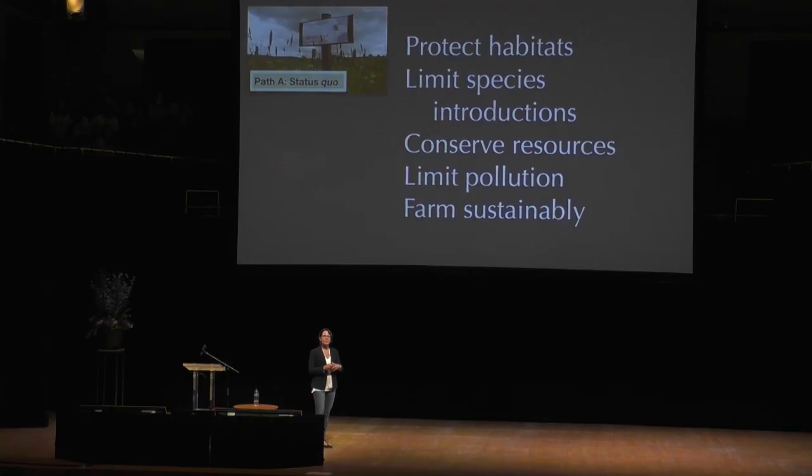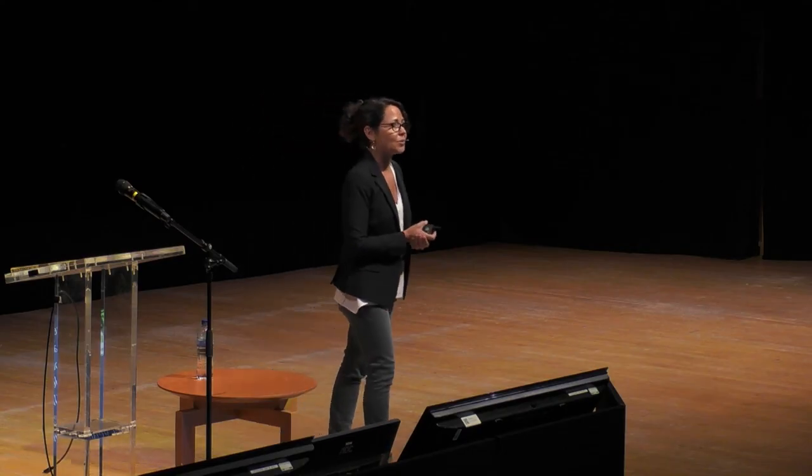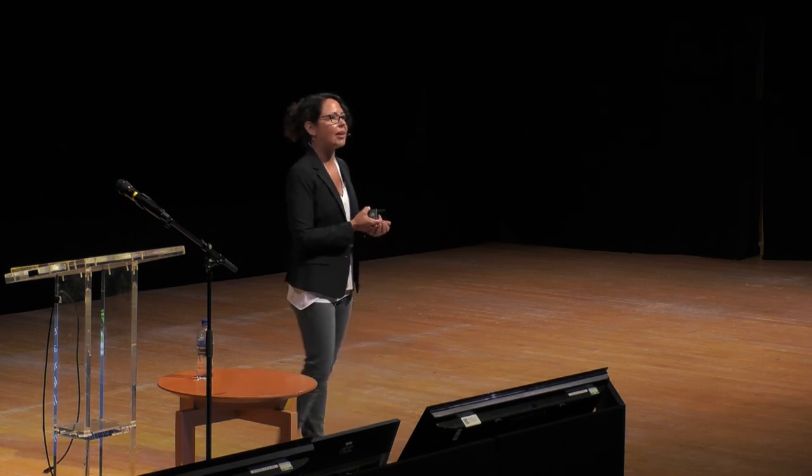To do that, we do have to think about the types of approaches we've been using for a long time. But we also need to consider some of these new, potentially scary biotechnological approaches. We should use genomics, consider translocation, think about genetic rescue, and maybe even de-extinction of traits or phenotypes that might be useful today.